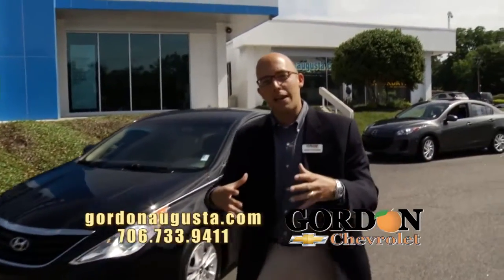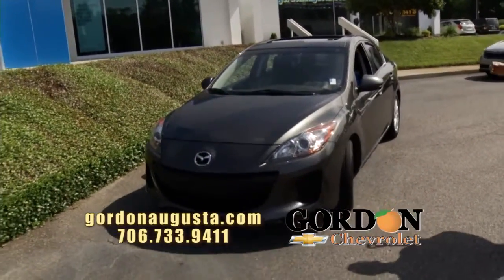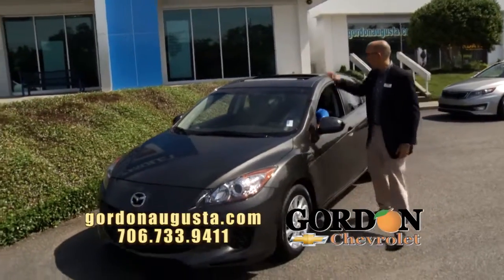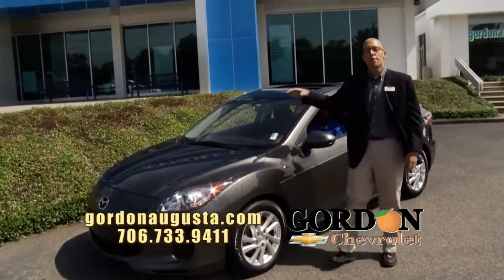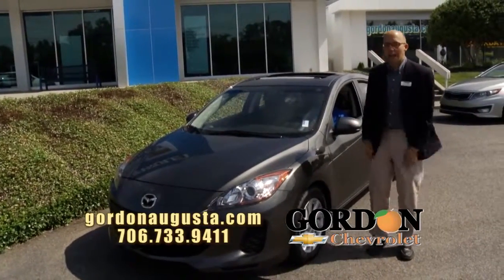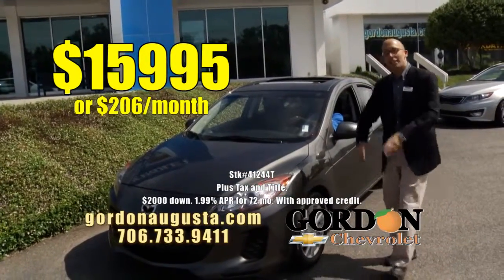Coming up behind that — if the compact category is what you're looking for with near 40 miles per gallon, check out the 2012 Mazda 3. Metallic gray on the outside, alloy wheels, power moonroof, great black interior on the inside, all the power options, Bluetooth. Fun to drive, peppy, and near 40 miles per gallon. How about a 2012 Mazda 3 for $15,995 or $206 a month?